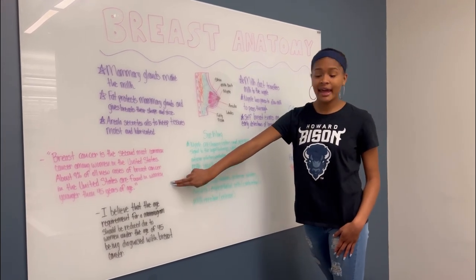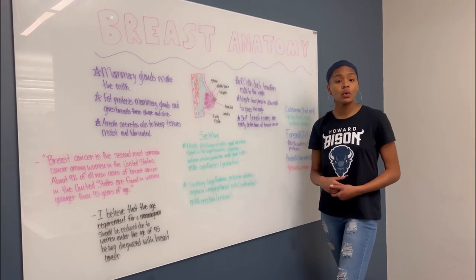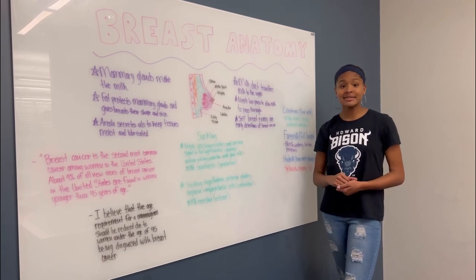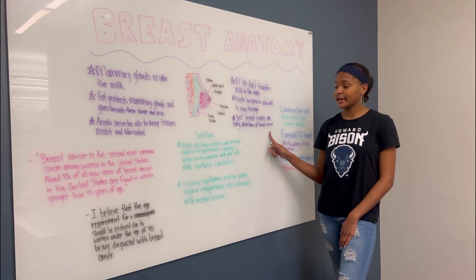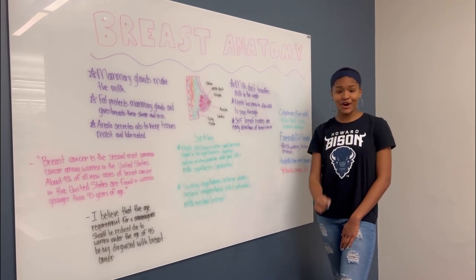Now, in relation to the statistic and my belief, for women who are under the age of 45, it is important to know that self breast exams are early detections of breast cancer. First, always be your own advocate.